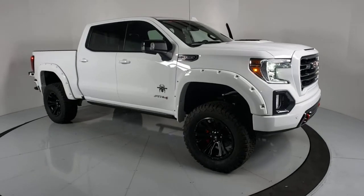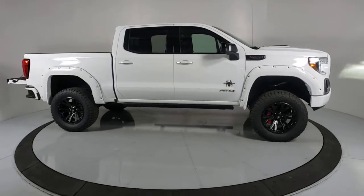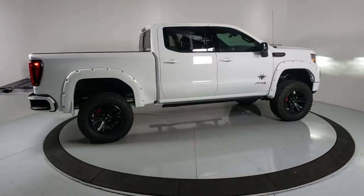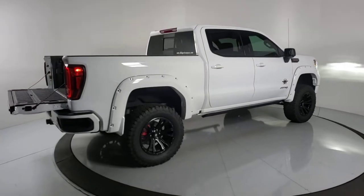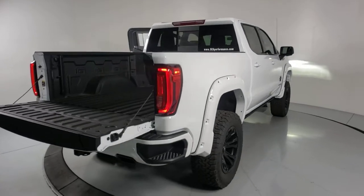Look no further than the 2021 GMC Sierra. Now is the perfect time to start a fresh new chapter in your traveling life. Take a closer look at this vehicle — its design and features represent an outstanding value. The following are some of this vehicle's highlighted options.